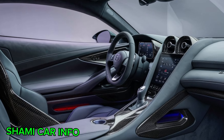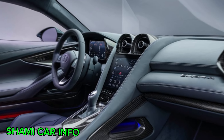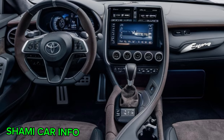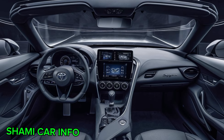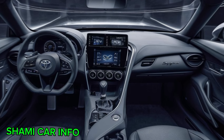The gauges are clear and easy to read, providing all the information you need at a glance. The center console is simple and uncluttered, with buttons and knobs within easy reach. Everything in the Supra's interior is designed to put the driver in control and maximize the driving experience.